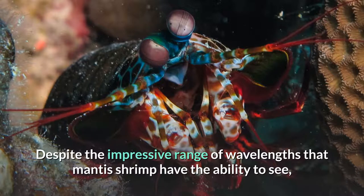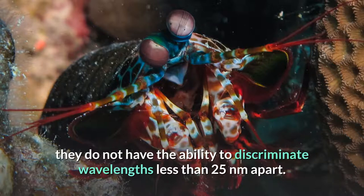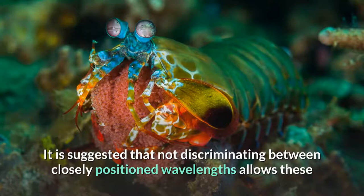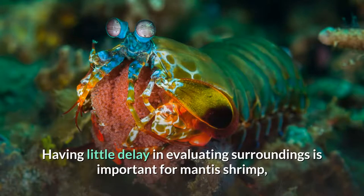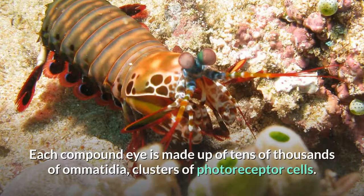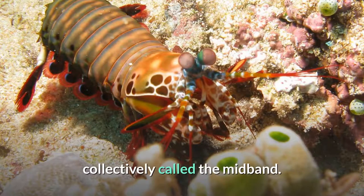Despite the impressive range of wavelengths that mantis shrimp have the ability to see, they do not have the ability to discriminate wavelengths less than 25 nanometers apart. It is suggested that not discriminating between closely positioned wavelengths allows these organisms to make determinations of their surroundings with little processing delay — important for mantis shrimp since they are territorial and frequently in combat. Each compound eye is made up of tens of thousands of ommatidia, clusters of photoreceptor cells. Each eye consists of two flattened hemispheres separated by parallel rows of specialized ommatidia, collectively called the mid-band.